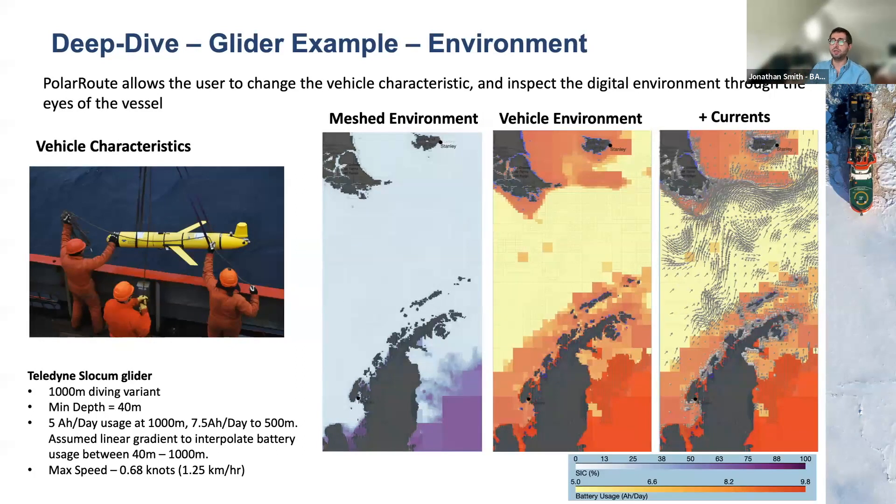The whole framework takes in the vehicle's response to the environment, so we can change how the vehicle behaves. For a marine glider, the maximum speed is much lower, it has no fuel usage but has battery consumption dependent on the depth of the environment, and it's driven more strongly by currents. We apply a very different vehicle characteristic to the same meshed environment: a maximum sea ice threshold shown as dark red areas, and battery usage dependent on bathymetrics — high battery usage close to the Antarctic Peninsula due to shallow water preventing full dives, lower in open waters. Plotting currents on top shows the glider will be strongly driven by them as it navigates.